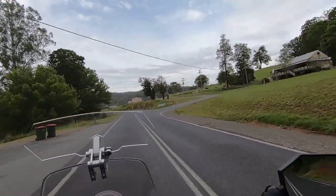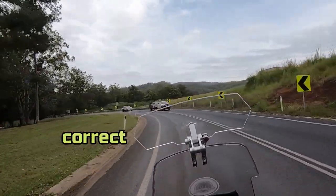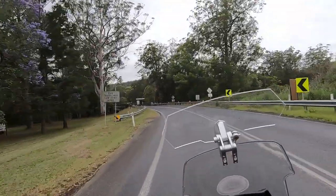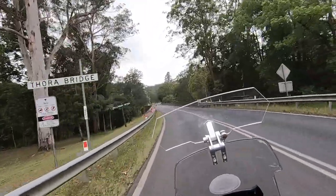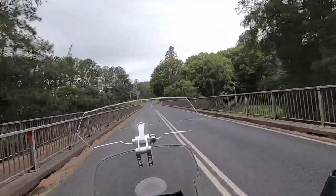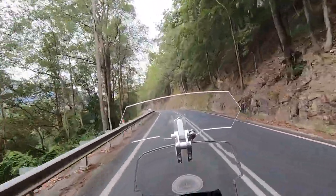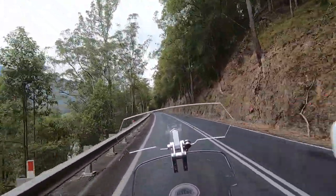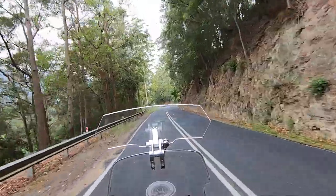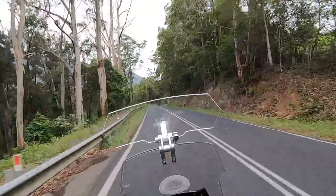Maybe this is the road that takes you to Armadale — in the opposite direction of course. Bellingen River. My guess is we're on Waterfall Way on the western side of Bellingen, which if you went the opposite direction to where we're going you'd end up at Dorigo and then Armadale.